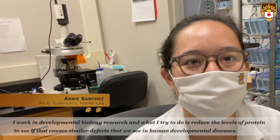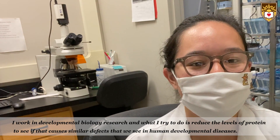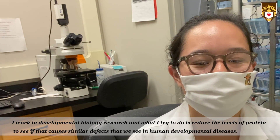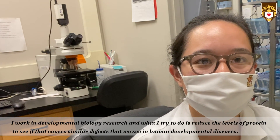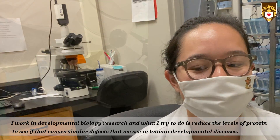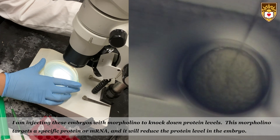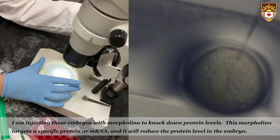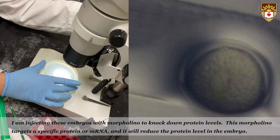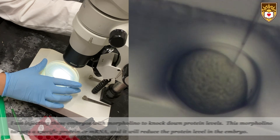I work in developmental biology research and what I try to do is reduce the levels of protein to see if that causes similar defects that we see in human developmental diseases. I'm injecting these embryos with morpholino to knock down protein levels. This morpholino targets a specific protein or mRNA and it will reduce the protein level in the embryo.